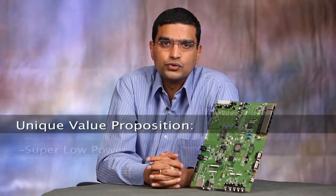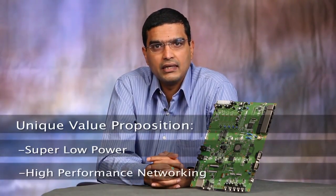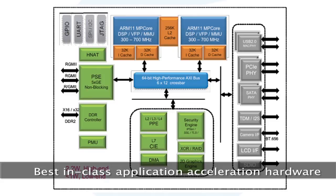Econo processor's unique value proposition is super low power consumption and high performance networking, enabled by best-in-class hardware acceleration for bandwidth intensive connected home and office applications.